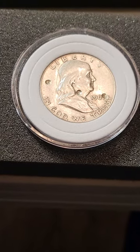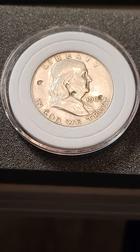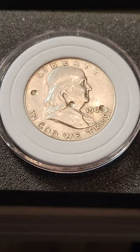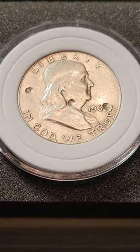Hey, all YouTubers and coin collectors out there. Here I am sharing this Benjamin Franklin 1963 coin once again. The last time I shared this, a lady said that she felt it was hit by BB guns as a target.